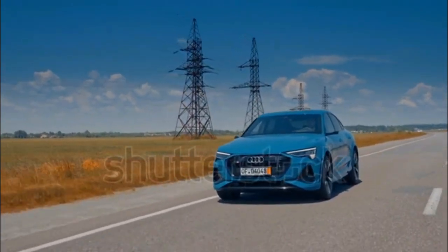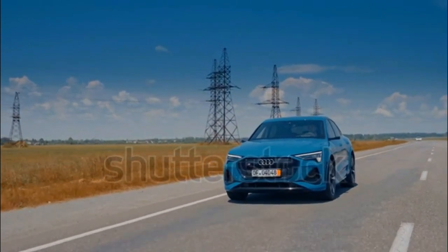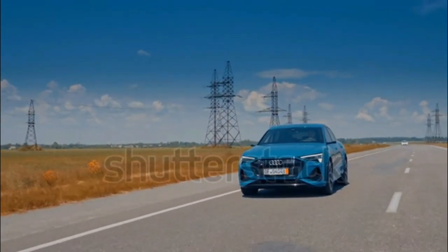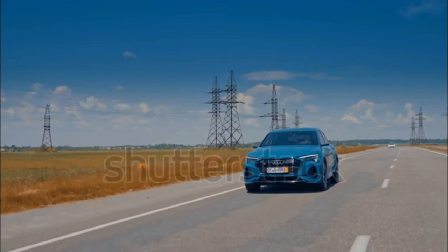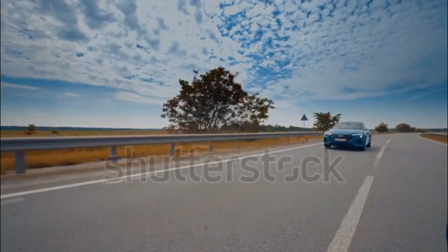Only a few years old now, the e-tron is a great example of how rapidly battery technology is moving. If its specs check out for your needs, however, the e-tron provides a luxurious, enjoyable electric driving experience.